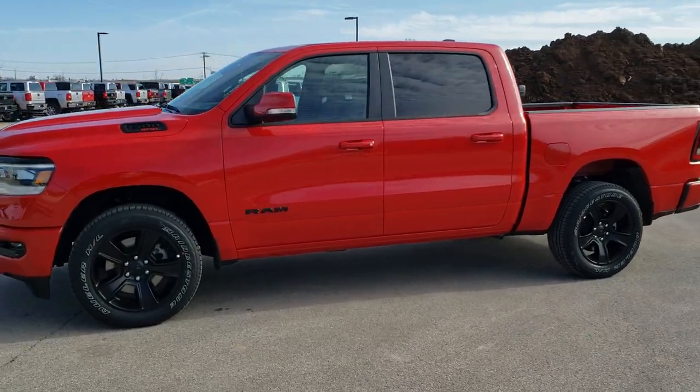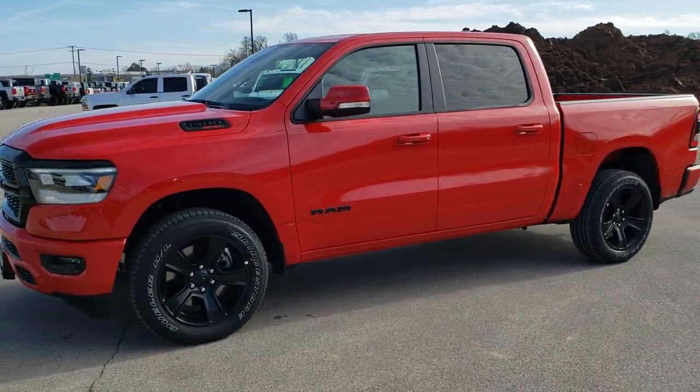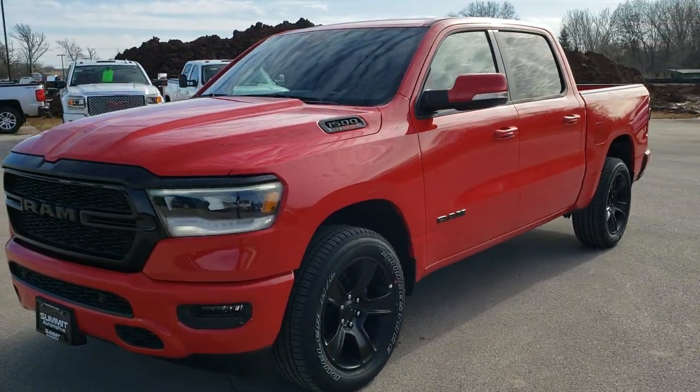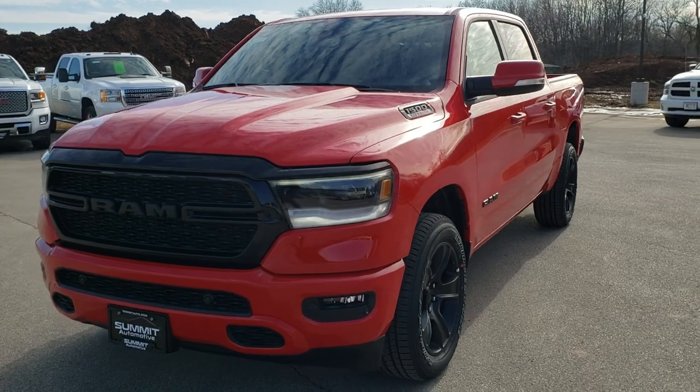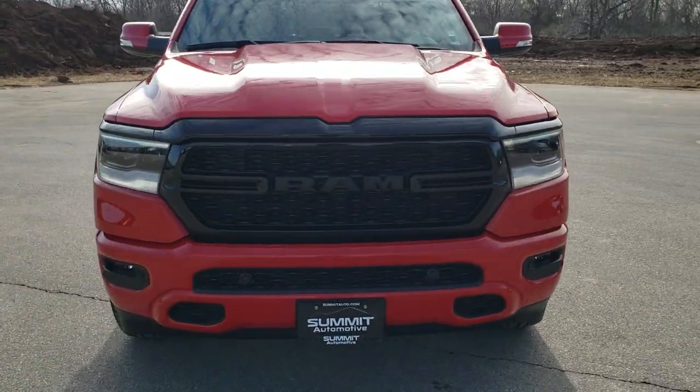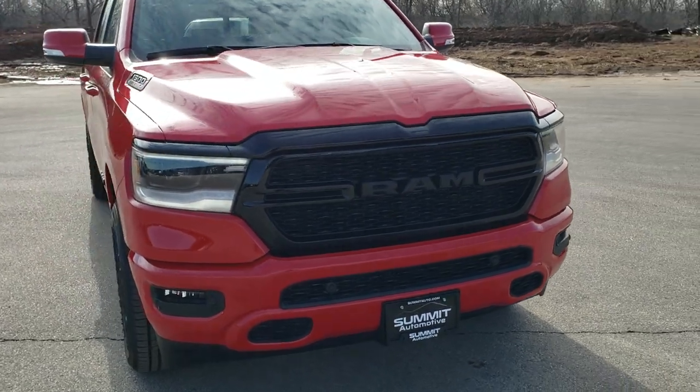Hey, this is Brett with Summit Automotive in Fond du Lac, Wisconsin, your new and used light duty truck and Ram headquarters. Today we are checking out a brand new 2020 Ram 1500 Crew Cab, 5 foot 7 inch short box, Bighorn Level 2 with the Knight Edition.